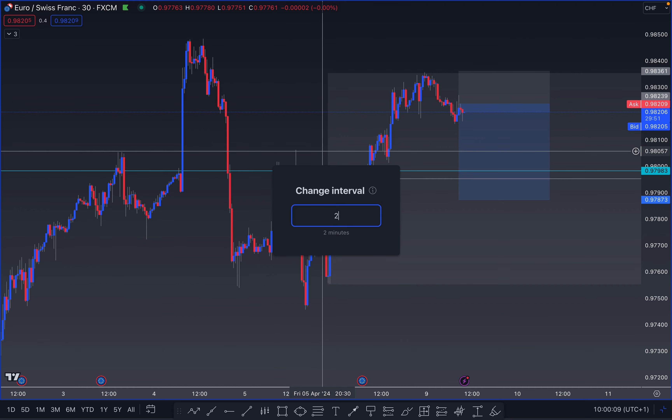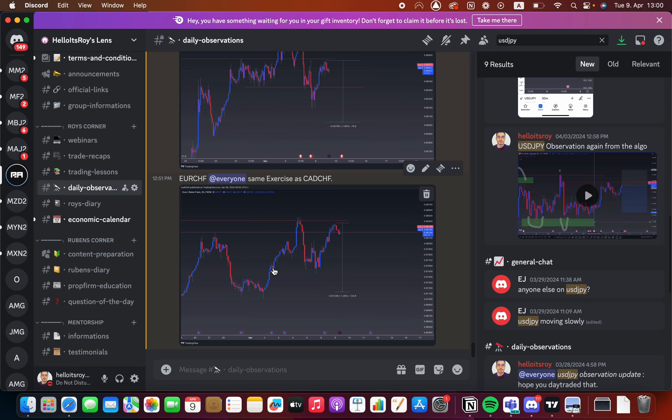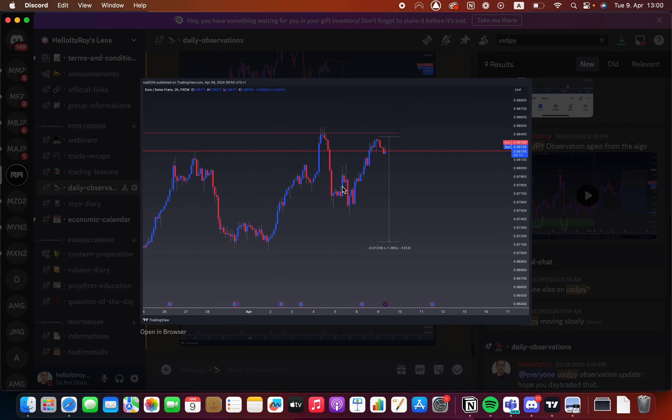The market has pushed through to the upside, liquidating this high. Looking at the Discord observation, the market grabbed this liquidity, pushed through to the upside, then pushed down. I believe the market should have retraced just a small amount and then pushed through to the downside into the liquidity down here. However, it retraced a lot deeper to the upside, which lowers the quality of that setup.